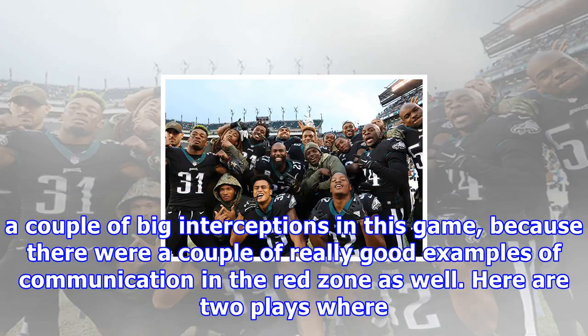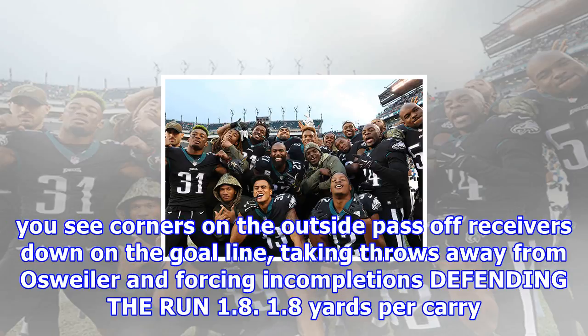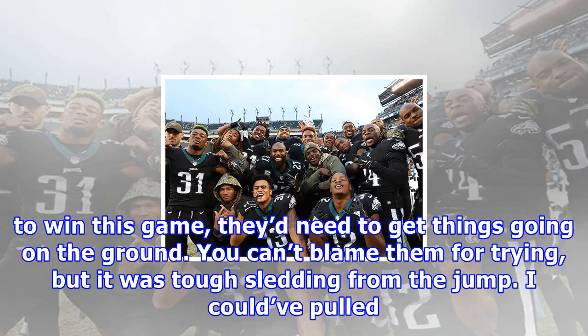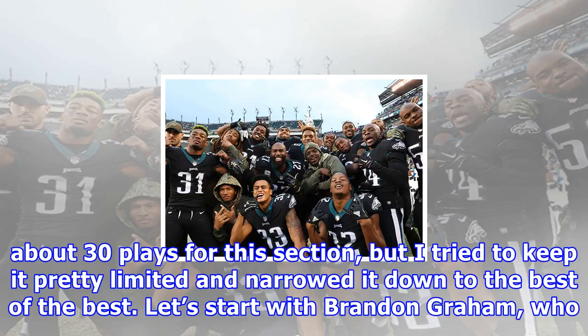Shot 8 — Good examples of Eagles CBs passing off receivers down on the goal line. Forces two incompletions in the red zone. The secondary didn't just turn in a couple of big interceptions in this game — there were also really good examples of communication in the red zone. Here are two plays where you see corners on the outside pass off receivers down on the goal line, taking throws away from Osweiler and forcing incompletions. Defending the run — 1.8 yards per carry. The Eagles held the Broncos to 1.8 yards per carry on Sunday. Denver won't be confused for a great running team, but they came into this game knowing they'd need to get things going on the ground. You can't blame them for trying, but it was tough sledding from the jump.